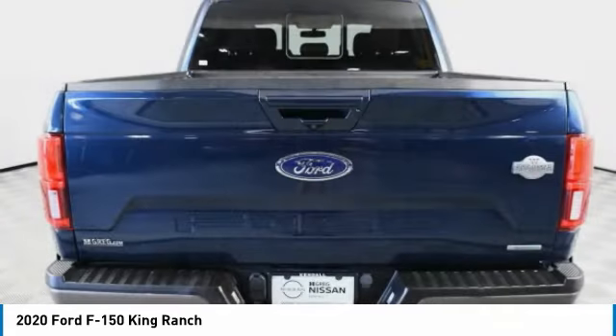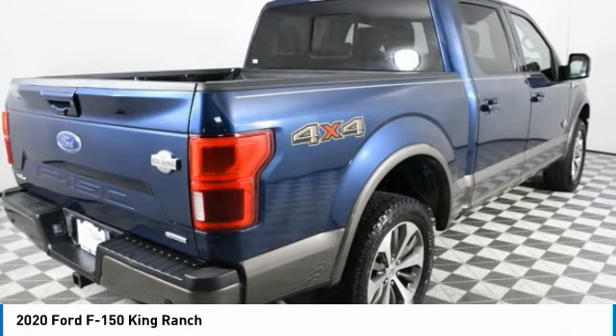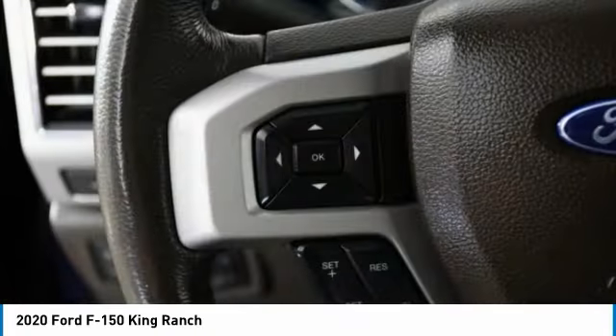This vehicle has less than 50,000 miles. Here are some of this vehicle's great options: rain-sensing wipers, four-wheel drive, tow hitch, heated mirrors, aluminum wheels.